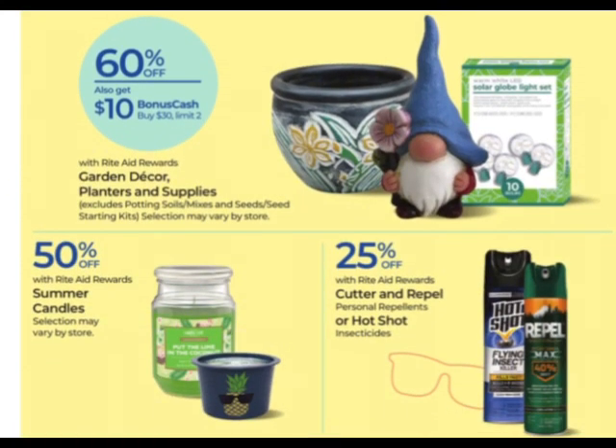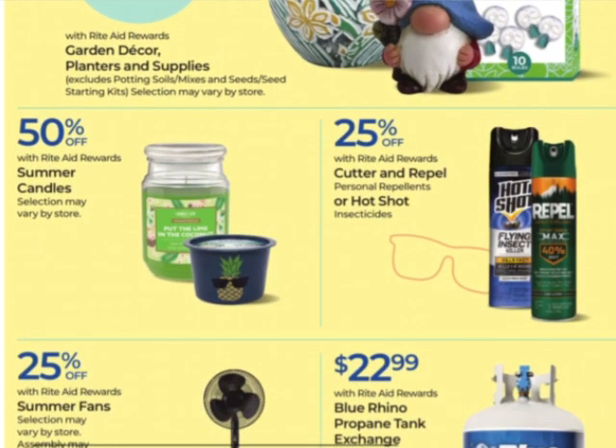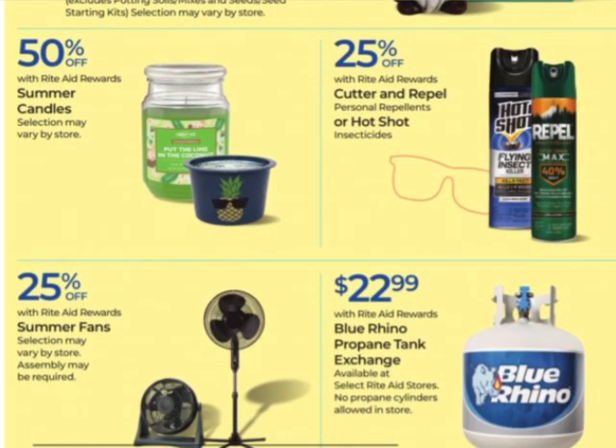The garden decor planters and supplies are 60% off again. This has been running week by week — I'm wondering if this is a monthly deal and they're doing like they're doing with the Dove, making it look like a weekly deal but it's actually a running monthly deal. Anyway, they're 60% off — earn $10 when you buy $30 with a limit of two.